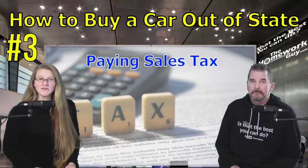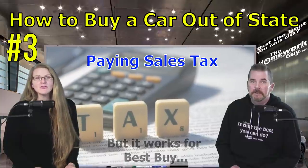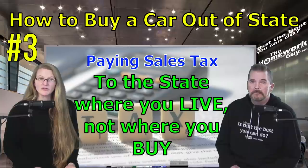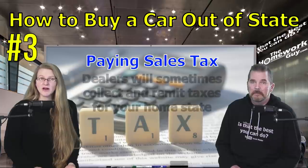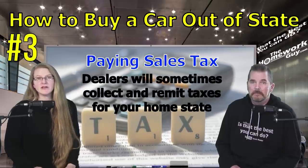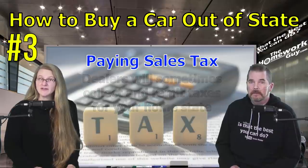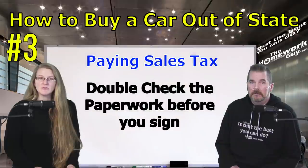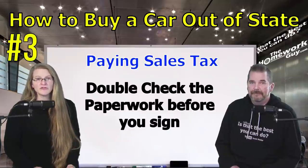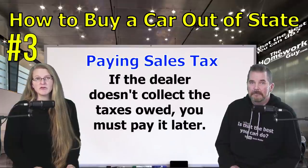Number three: paying sales tax. Some people think they can buy a car in a different state with zero sales tax and avoid paying it — that's not true. You should pay the sales tax to the state where you live and will register the vehicle, not to the state where you bought it. If you buy from a dealer, generally you will pay the dealer for your state's sales tax and they will remit it for you. However, dealers sometimes mistakenly tax out-of-state buyers at the same rate as in-state buyers, so double-check that your tax rate is correct and that they are aware a check must be mailed to your home state.